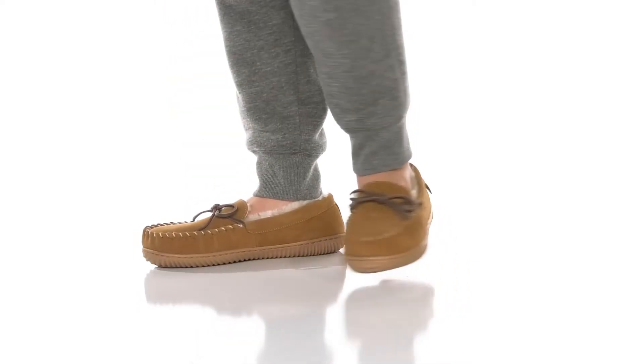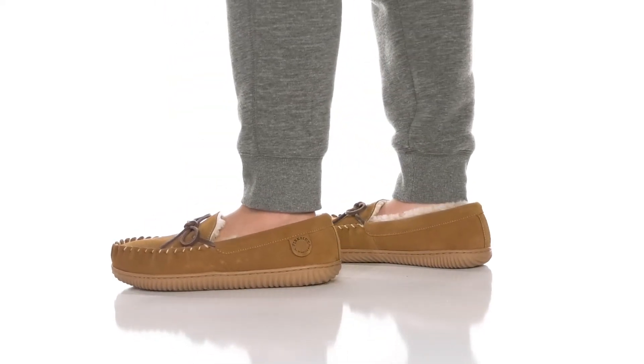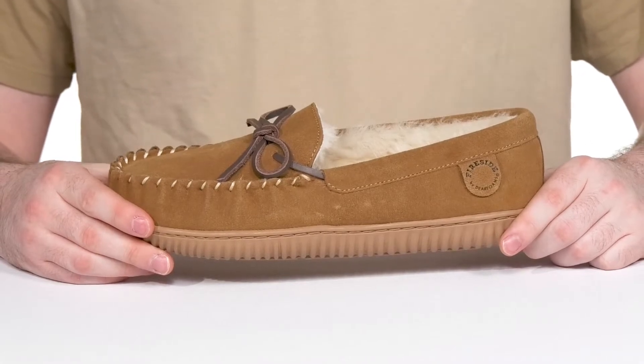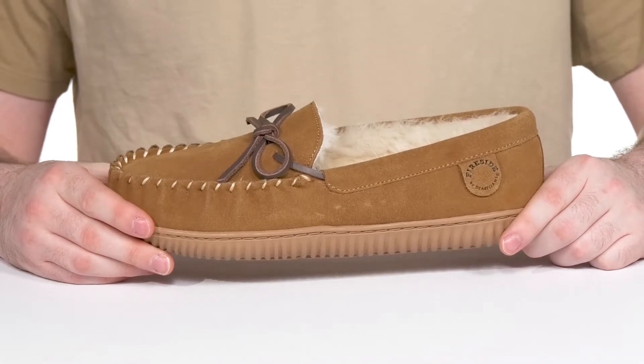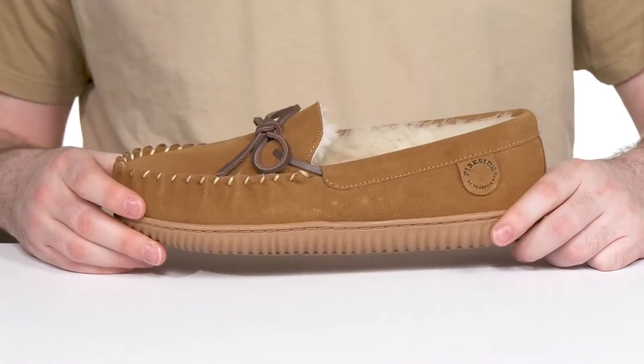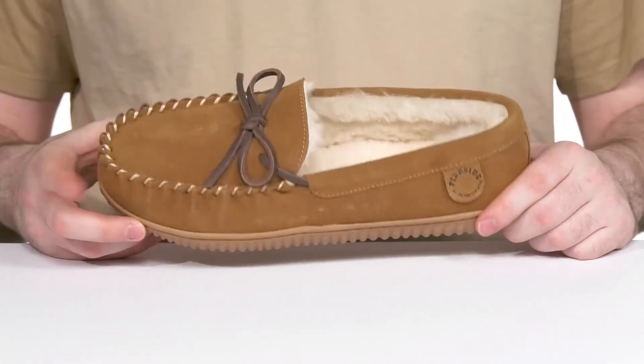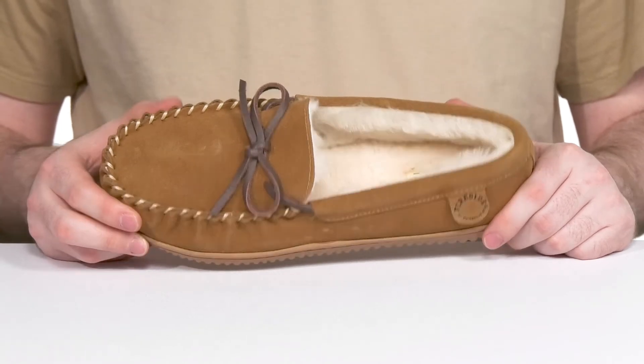Made to be naturally comfortable, this silhouette from Deer Foams will keep you feeling great indoors or out. Part of the Fireside by Deer Foams collection, the Nelson Bay Moccasin features its iconic mock toe across the front with a sleek genuine Australian suede.